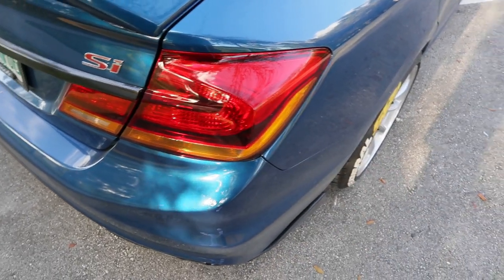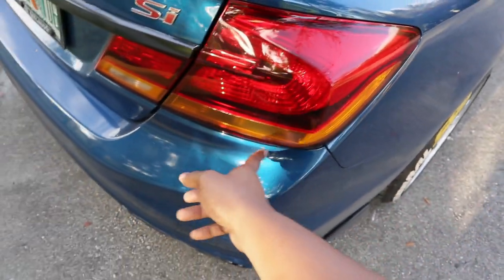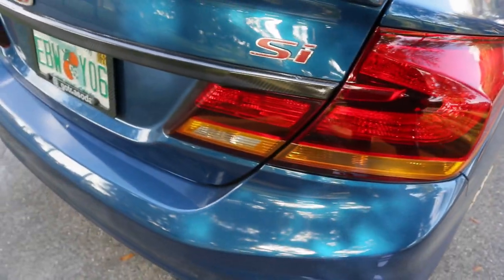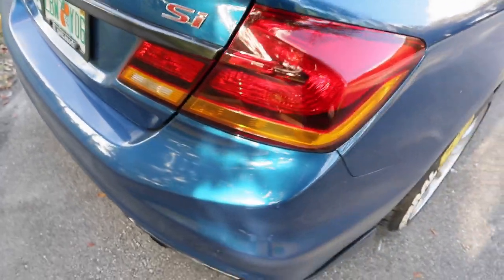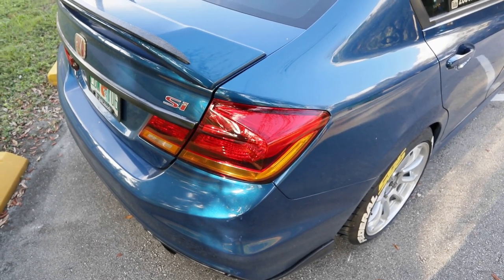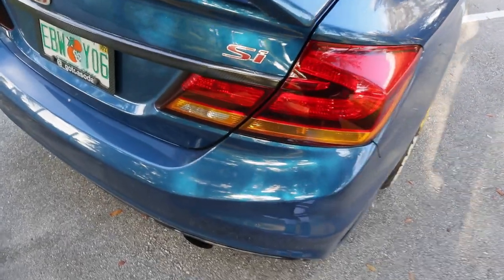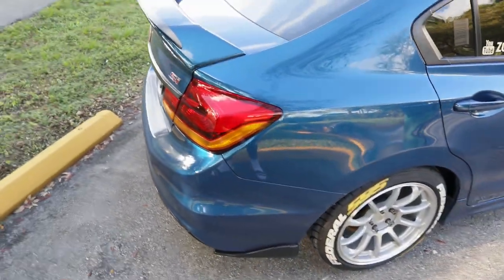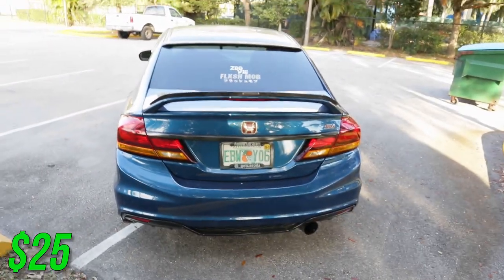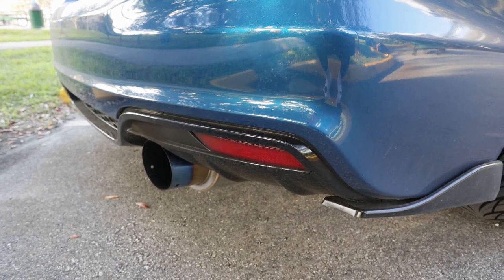Something I get asked about a lot is my tail lights — a lot of people think you can just buy them like this, but they're actually vinyl wrapped. I bought this vinyl wrap for $25 and it's been on the car for a very long time — since like my third YouTube video. No issues with it and it looks really good.